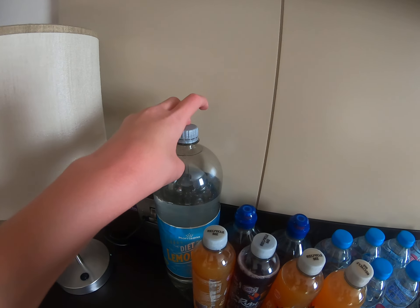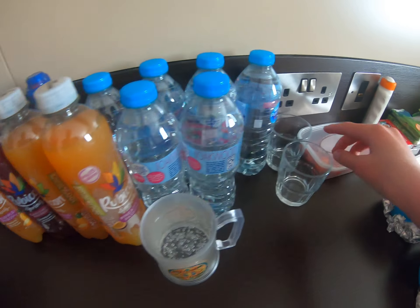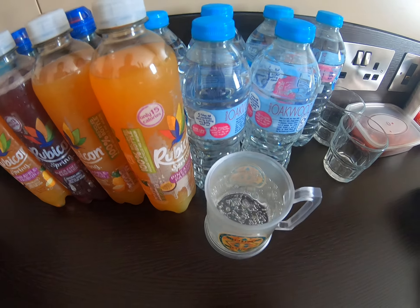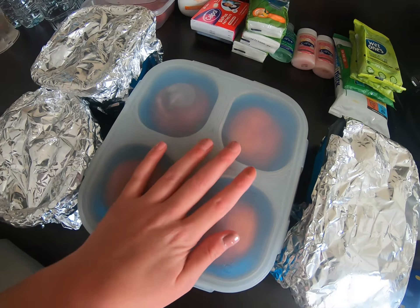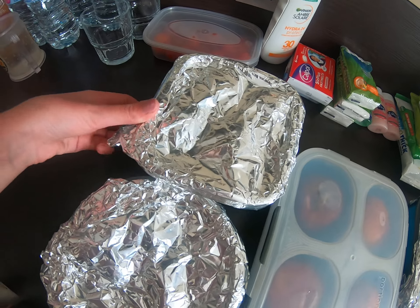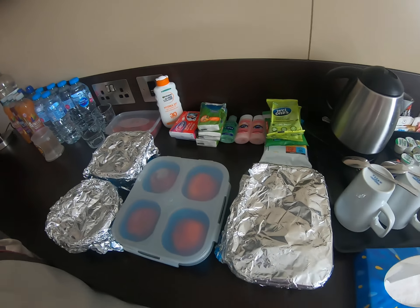I've made a drinks and fruit bar, so let me show you that. We've got some diet lemonade, plenty of water including big bottles good for day trips, some Rubicons, glasses for my grandma and grandpa, and I brought my own glass because I knew they'd only have two — mine is currently full of lemonade. For the fruit bar, we have pears, nectarines, tomatoes, and plums. We do like our tomatoes!